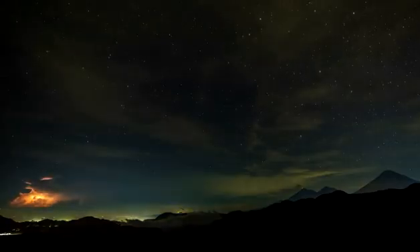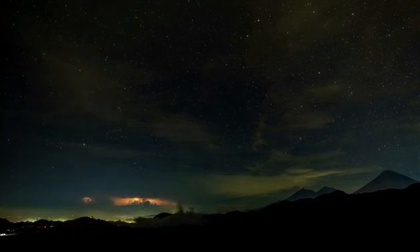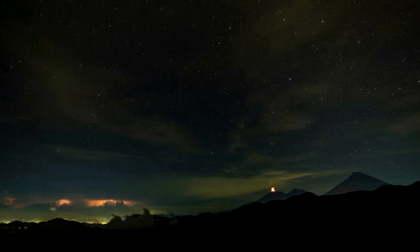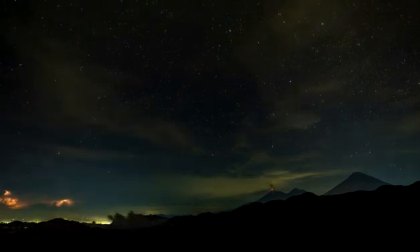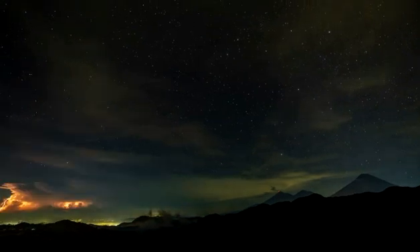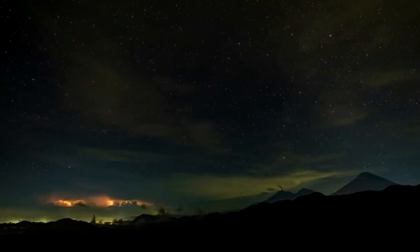Upward lightning can last one, two, and even five seconds with a yellow or white lightning channel, maybe with blue flames above. Elves are rapidly expanding — up to 300 miles across — disc-shaped regions of luminosity, lasting less than a thousandth of a second, which occur high above energetic cloud-to-ground lightning of positive or negative polarity.